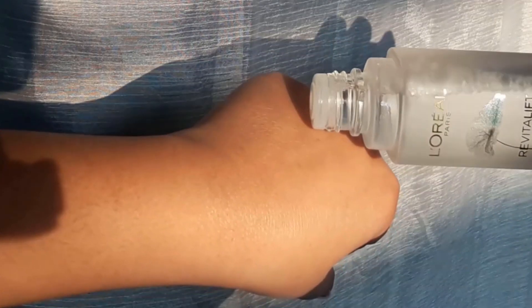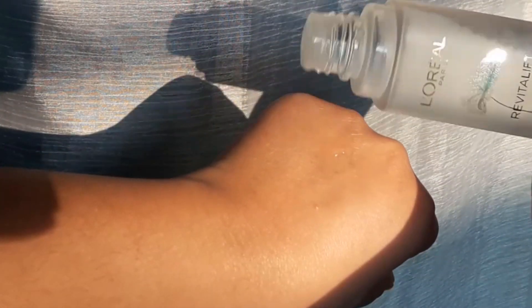Talking about the consistency and formula of this essence, it is more lightweight compared to a serum. Unlike serums that take time to get absorbed, this absorbs very quickly onto your skin. It feels very watery in texture and just absorbs into your skin within no time.